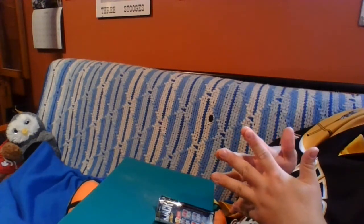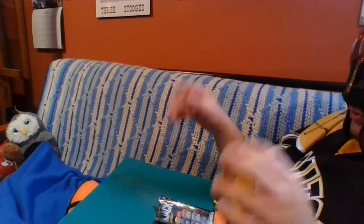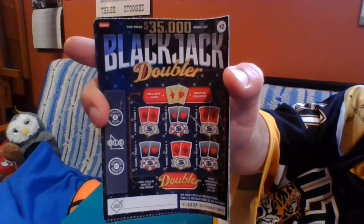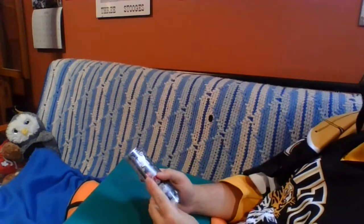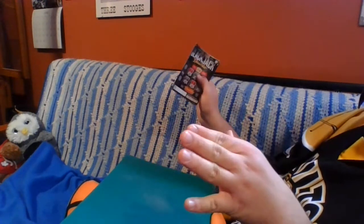Things have been a little bit down since we tried the Big Ten — that should be the last video up on the channel right now. So I decided to bring it down a bit. We're going to try some of the $2 Black Jack Doubler tickets. I decided to get five of them, each $2, so $10 worth of tickets.